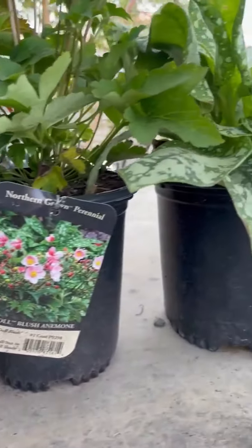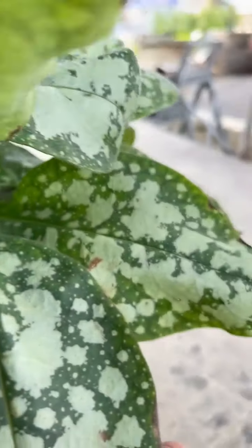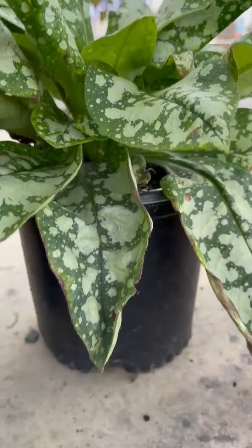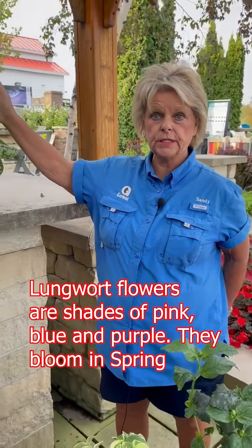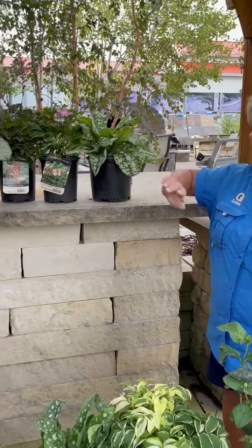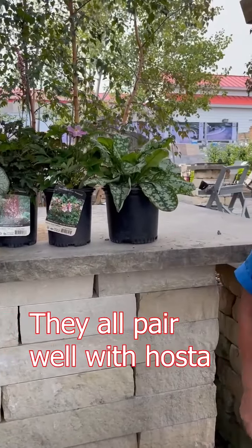This one here is called Lungwort. It also pairs nicely with the Jack Frost Brannera. This one is more of a spring bloomer, so this would be like June, July. It has a nice pink, blue, purple flower to it and has kind of a pink stem to it a little bit. So these are really nice pairings together, even with hostas you can pair them with.